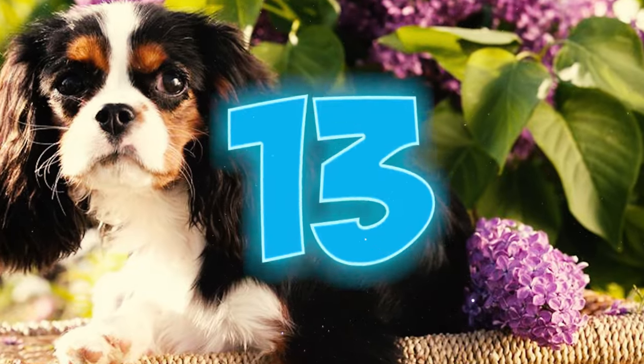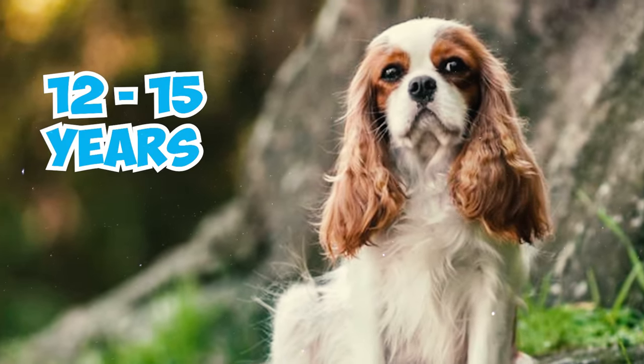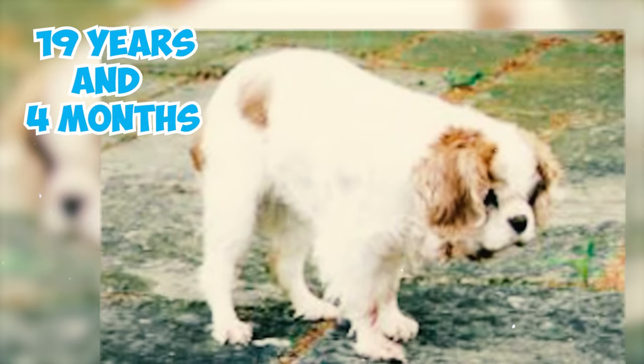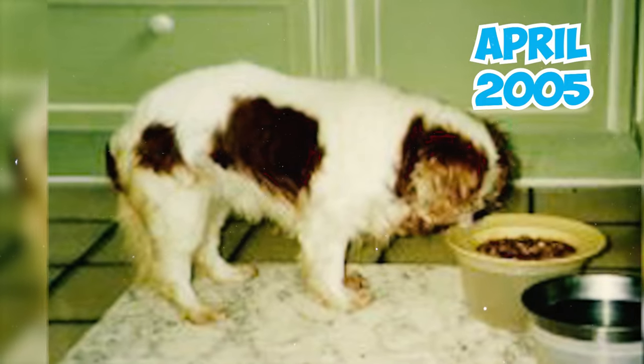Number twelve: Cavies naturally shed, especially during spring and fall, as part of their normal process. Number thirteen: Cavalier King Charles Spaniels usually live for 12 to 15 years. The oldest recorded Cavi, Tuppence from the UK, lived an impressive 19 years and four months, born in 1986 and sadly passed away in April 2005.